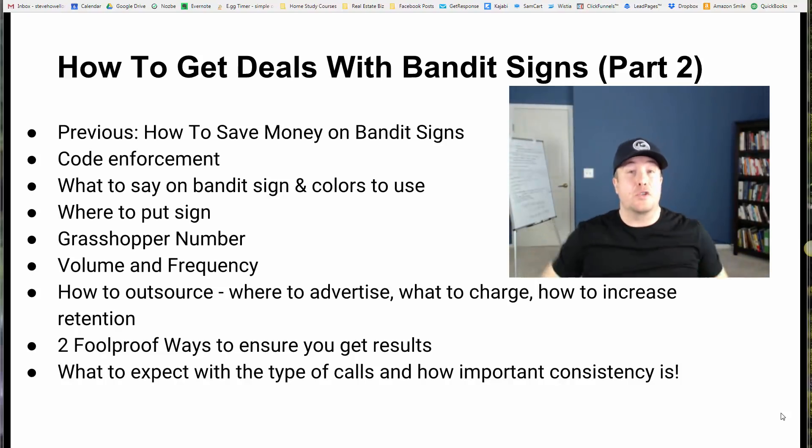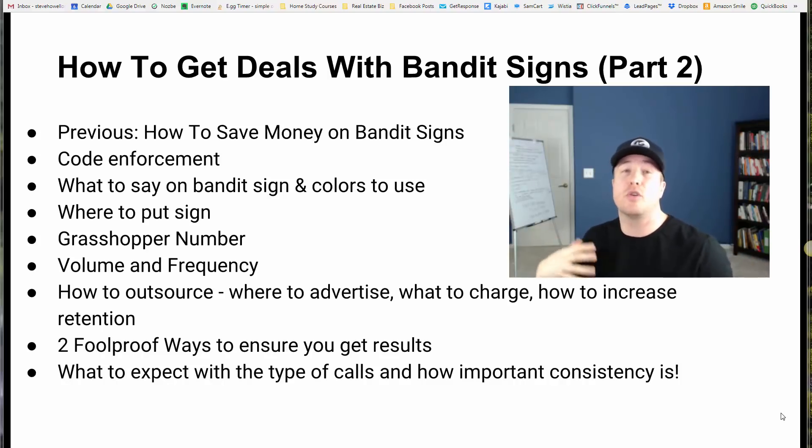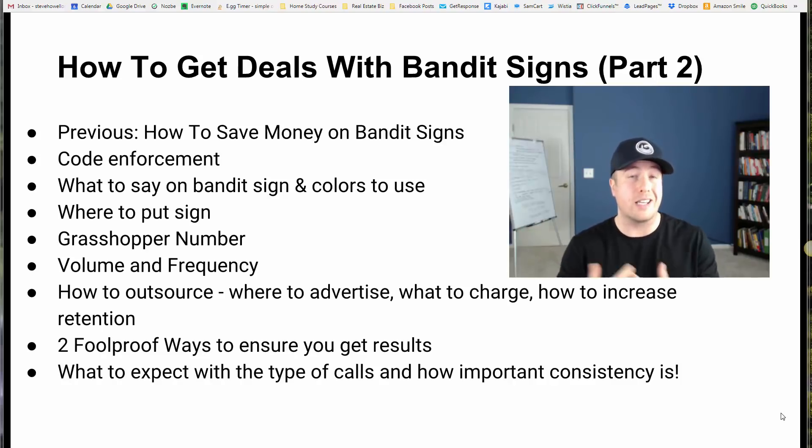Alright guys, bandit signs. Most people do these all wrong — they mess it up, they spend way too much money and simply don't do this effectively enough. I want to share with you some very tangible ways that you can make this campaign successful for your business to get better leads, better results, and I think you're really going to enjoy this.